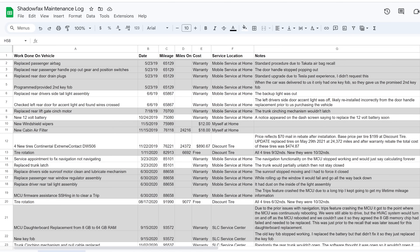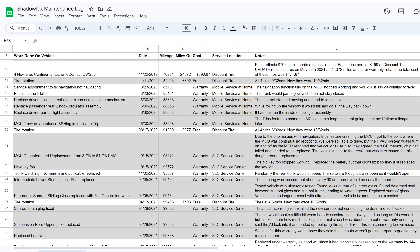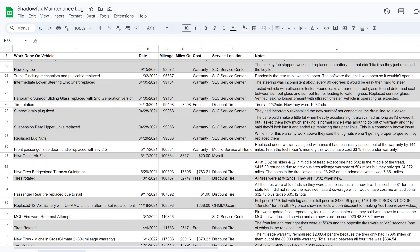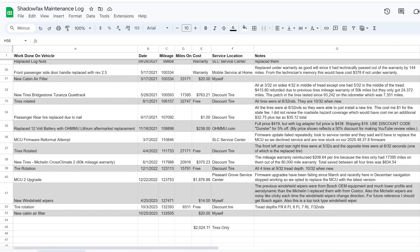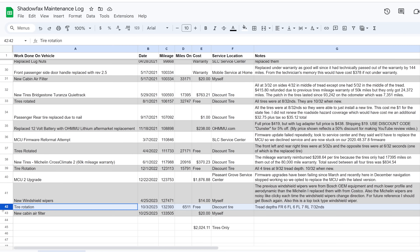Now let's get into the maintenance costs for the last year. Throughout our ownership I've kept a spreadsheet documenting literally everything done to the Model S — whether covered under warranty, free, done myself, or paid for. As you can see, there are only two line items for the last year: rotating the tires, and a new cabin air filter I realized I should replace while making last year's video. There's a little more nuance and detail to elaborate on, though.